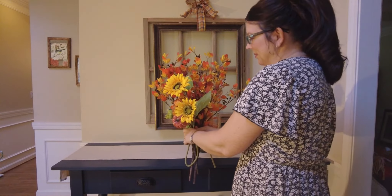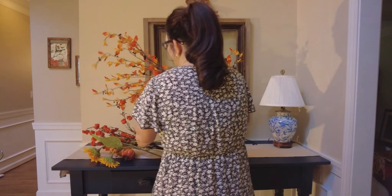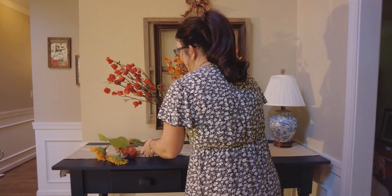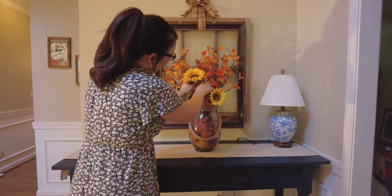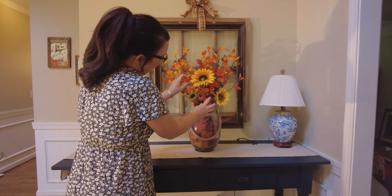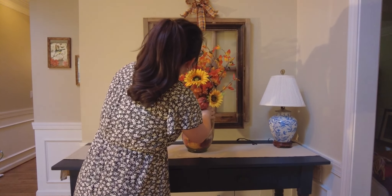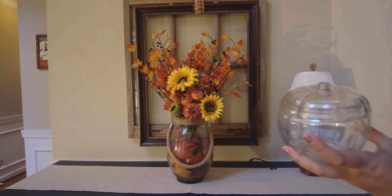This is just a vase I found at Kirklands a few years ago that I put leaves in. Now I'm just using two of these bushes with blackberries on them that I got at Hobby Lobby, then one stem of orange flowers, one stem of sunflowers, and a pick that had some different size pumpkins on it. I'm just setting that in front of the window here as my focal point.